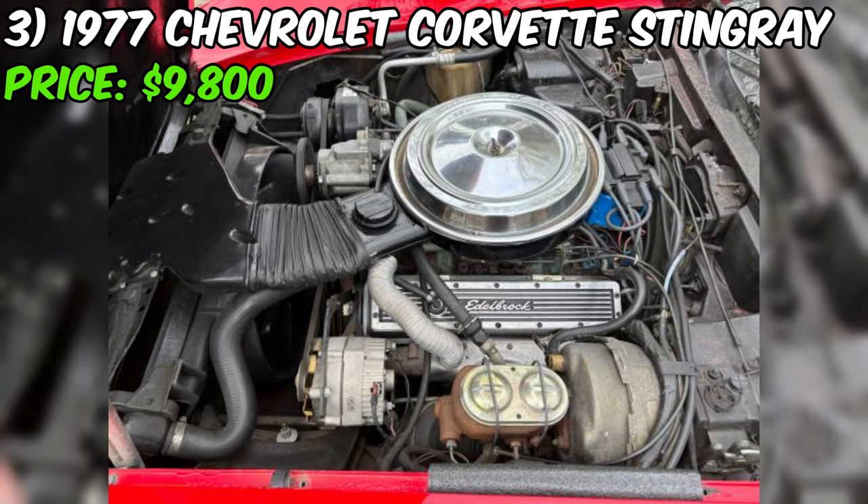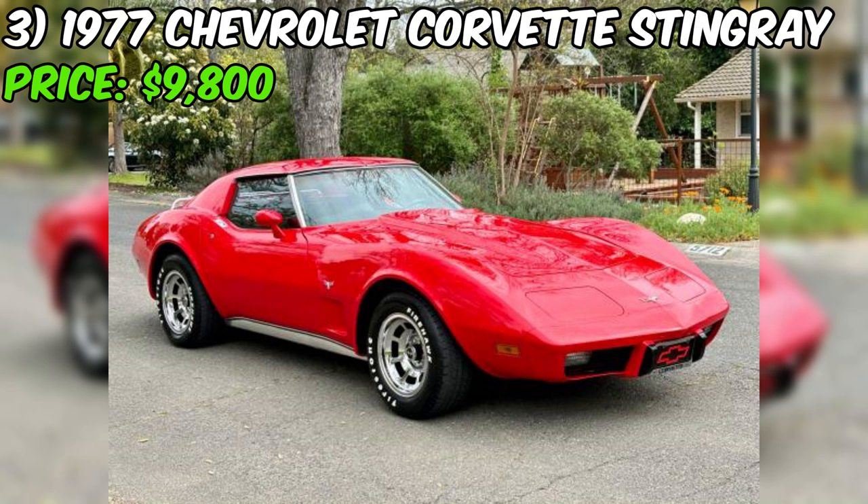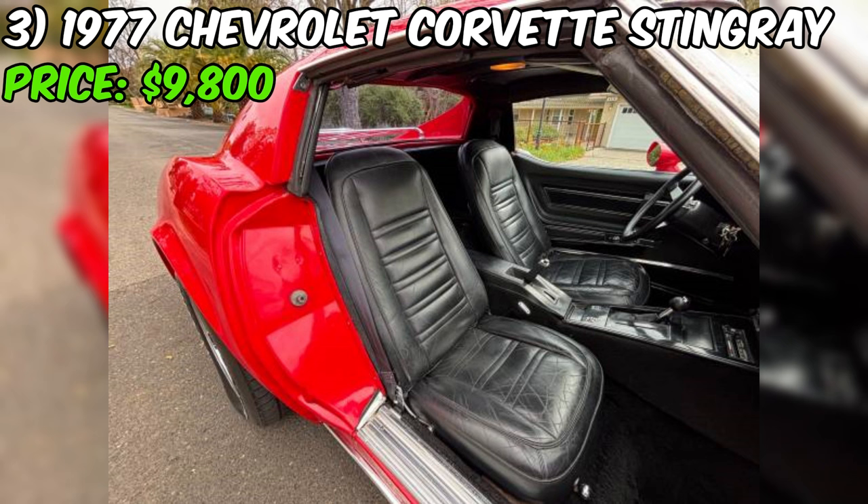With just 108,000 original miles on the odometer, this Corvette has plenty of life left in it and is ready to hit the road for many more adventures. The exterior is sure to turn heads with its iconic T-top roof design and classic lines. The seller mentions that the car has been garage kept, which has likely contributed to its excellent condition.